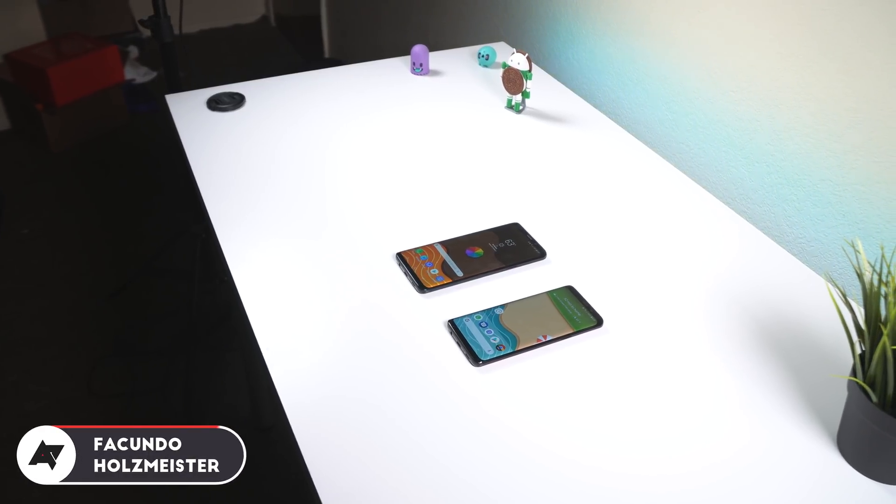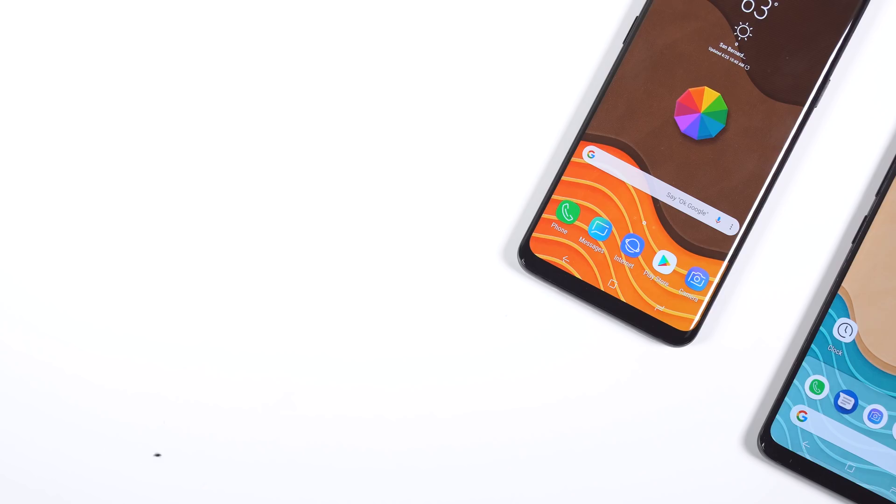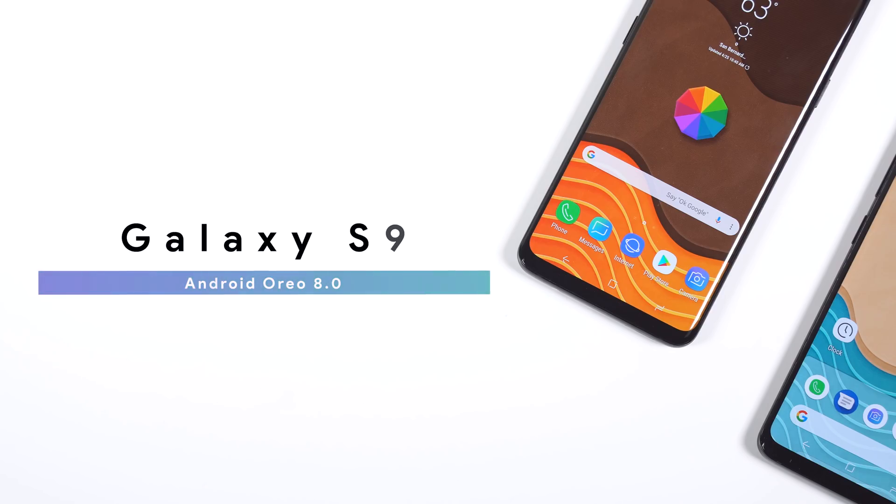With the release of the Galaxy S9 and S9 Plus, Samsung decided to ship it with Android 8.0 Oreo. In this update, Samsung made a few visual changes and also included some extra features that most of you might find useful. Let's take a quick look.